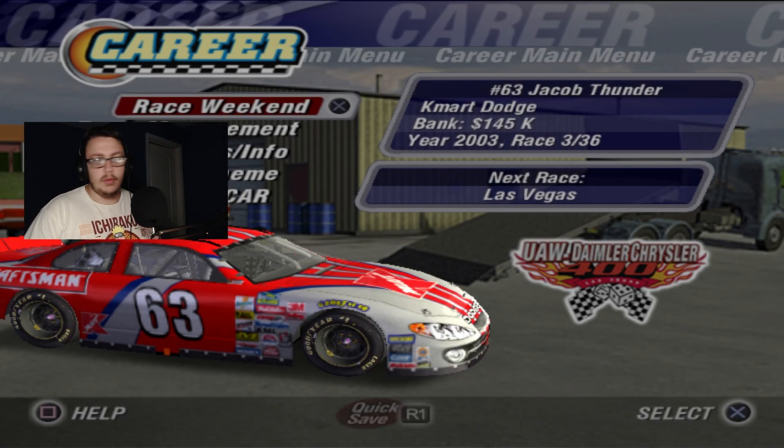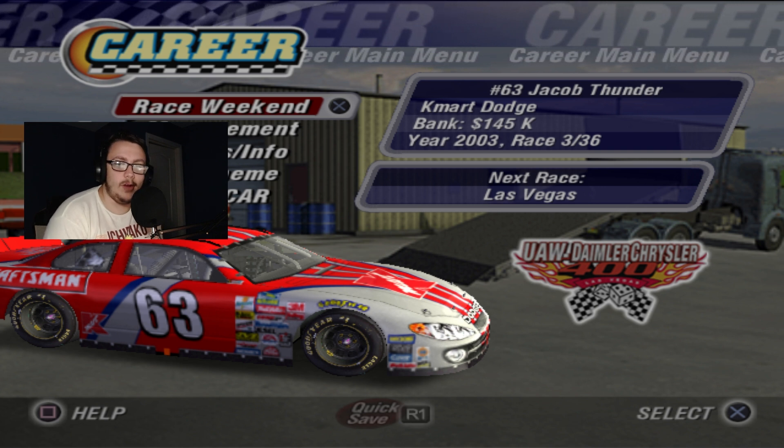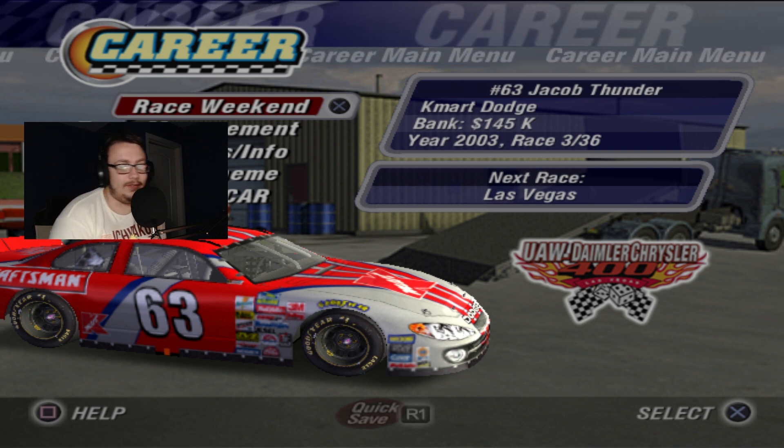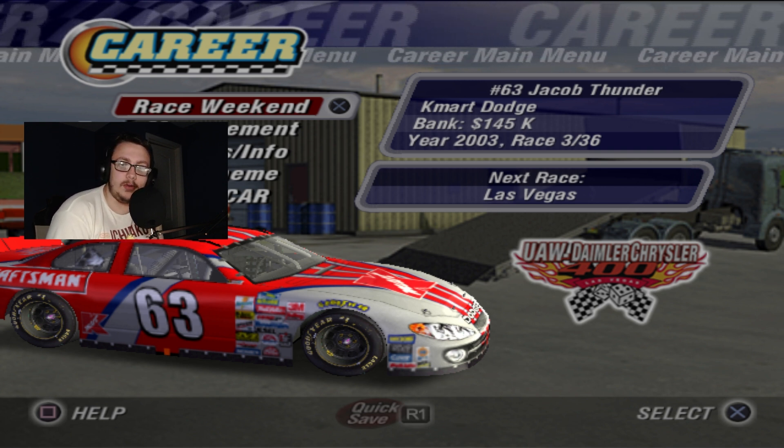Yo, what's going on guys, it's Jay May back with another video and today on NASCAR Thunder 2004 we're gonna get ready to go to Las Vegas. This is flat Las Vegas before it got the repave so expect me to do really bad here.